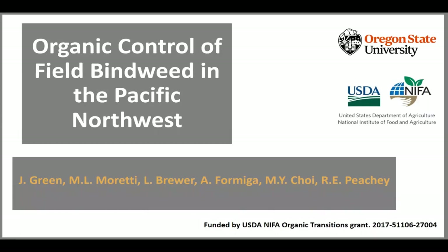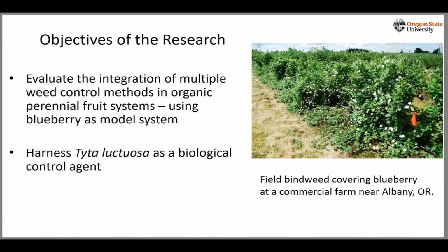Good morning. This is Marcelo Moretti with the Horticultural Department at OSU. Today it's my pleasure to talk about organic control of field bindweed in the Pacific Northwest. It's a project with many collaborators, and we've been doing the work since 2017. There will be two distinct sections: the first covering hands-on evaluation of how to manage bindweed in organic blueberries, and the second portion where Jessica will lead, more focused on biocontrol.